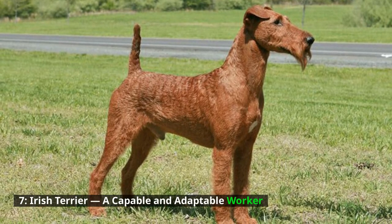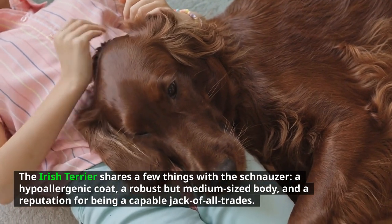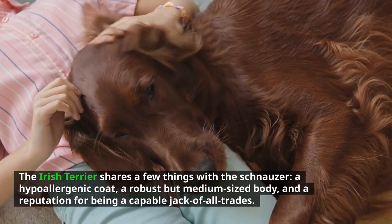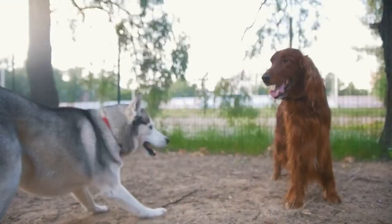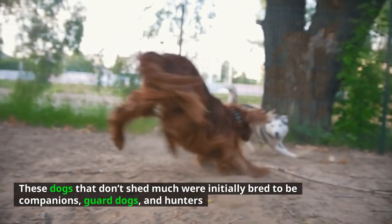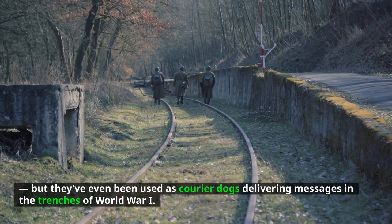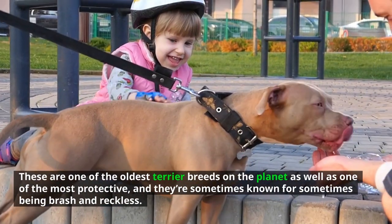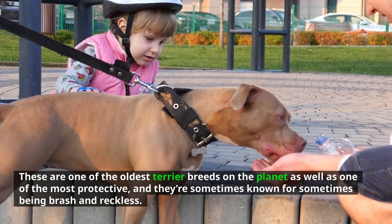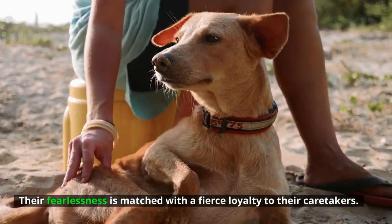Irish Terrier — a capable and adaptable worker. The Irish Terrier shares a few things with the Schnauzer: a hypoallergenic coat, a robust but medium-sized body, and a reputation for being a capable jack of all trades. Initially bred to be companions, guard dogs, and hunters, they've even been used as courier dogs delivering messages in the trenches of World War One. These are one of the oldest terrier breeds on the planet, as well as one of the most protective, and they're sometimes known for being brash and reckless — their fearlessness is matched with a fierce loyalty to their caretakers.